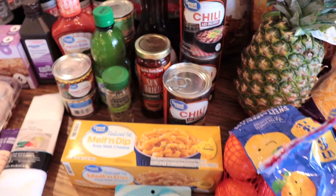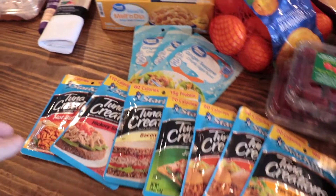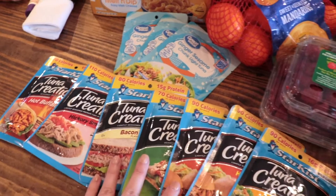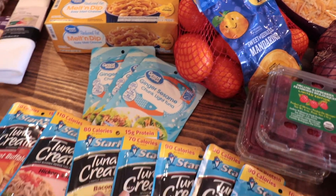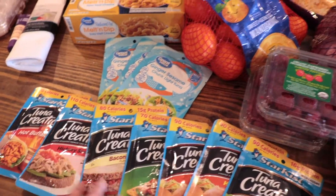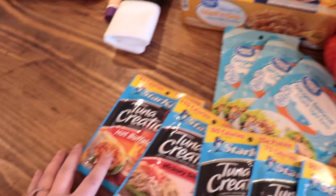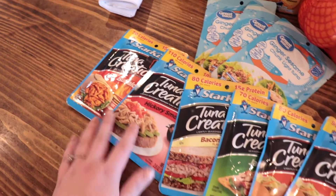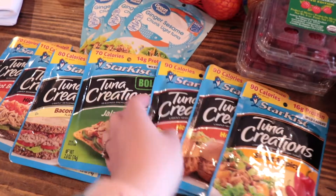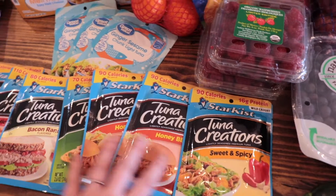I got a lot of these tuna packets. My husband loves these and takes them for lunches a lot. They have all these really good flavors — they even have a Walmart brand and they're about a dollar a packet, maybe a dollar twenty. He wanted three of the ginger sesame because he really likes that one, plus hot buffalo, hickory smoked, bacon ranch, jalapeño — a lot of these he's just trying for the first time — honey barbecue, and sweet and spicy.